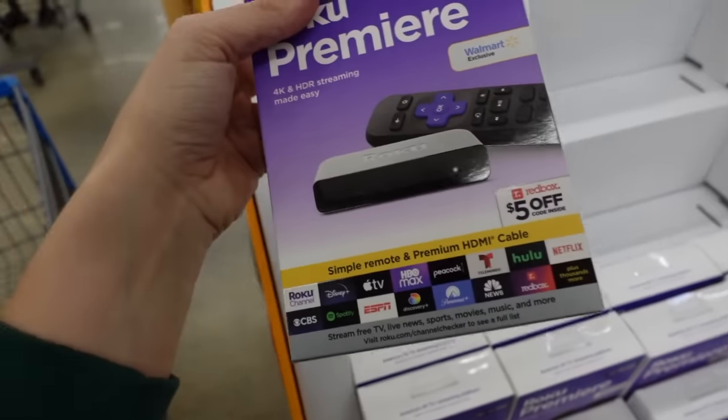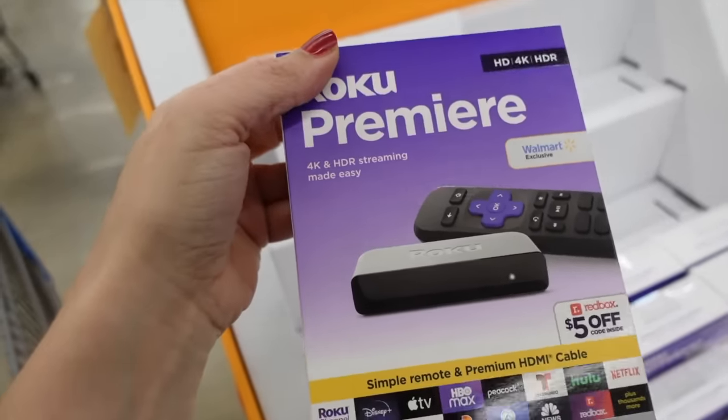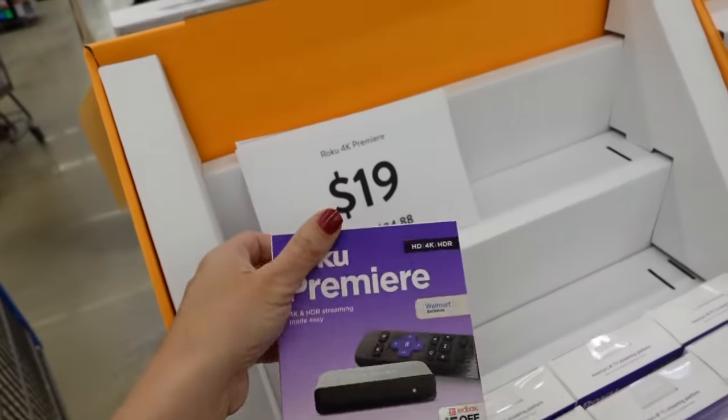The Roku Premiere is usually $24.88 and is a Walmart exclusive. It has 4K and HDR streaming. These are down to $19.